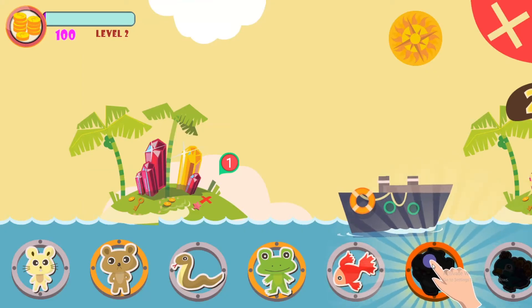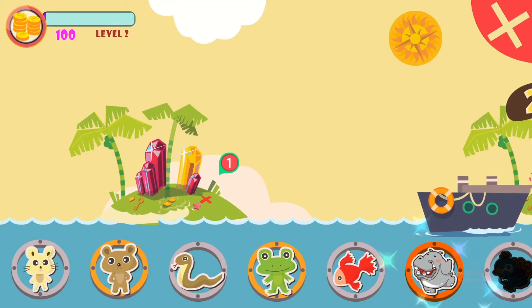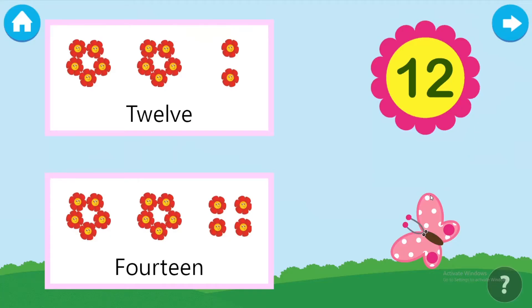Phenomenal! Please choose your reward. Take the butterfly to as many number of flowers.